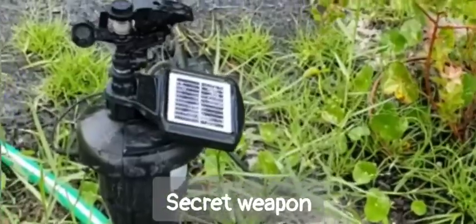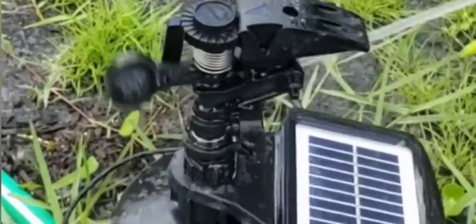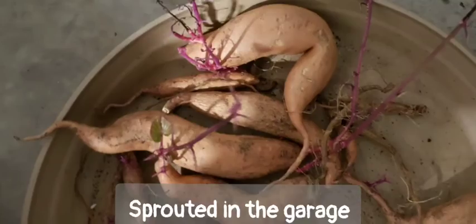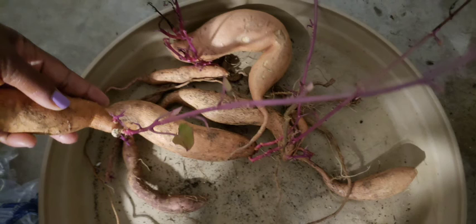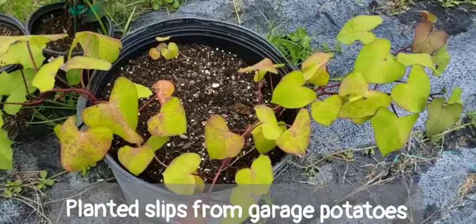So I ended up covering them up to protect them, and I also got this solar repeller, and that seems to be working great. I also found some sprouted sweet potatoes in the garage, so I went ahead and planted those slips in these two pots, and they're about a month behind the other sweet potatoes.